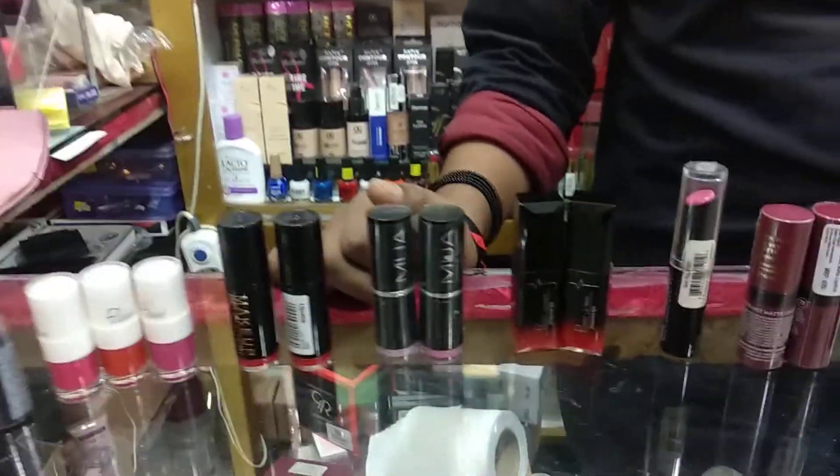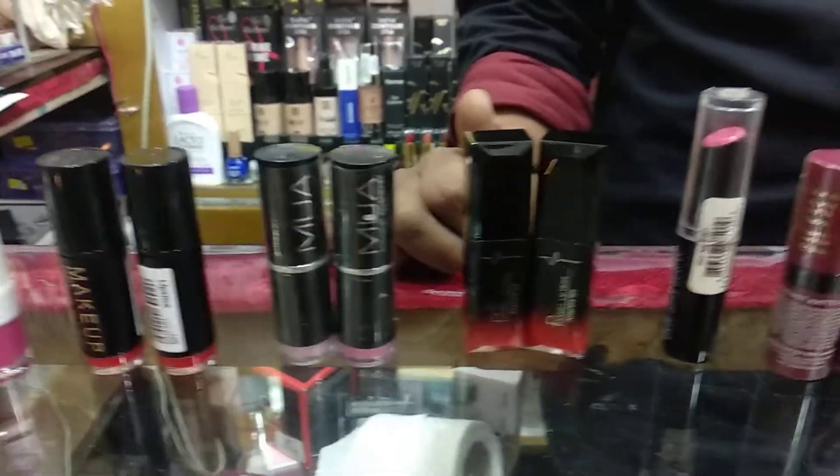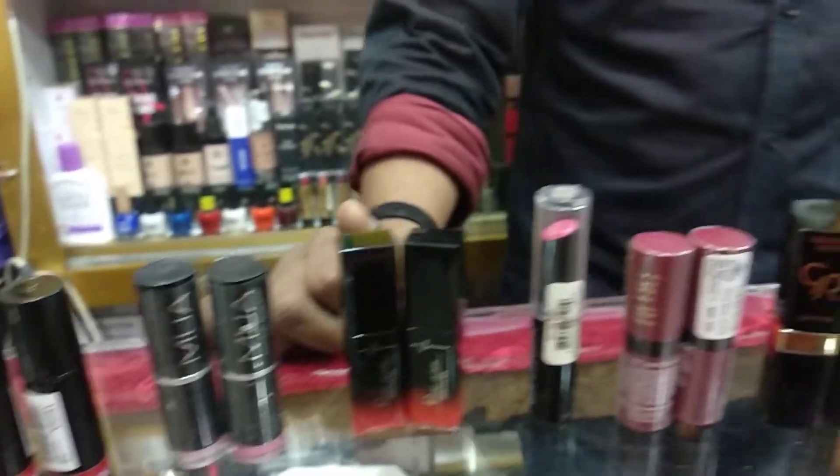Next we are looking at Pudayar. The price is $900. How much is this one? $200. The price is $200.